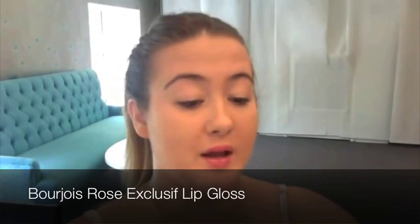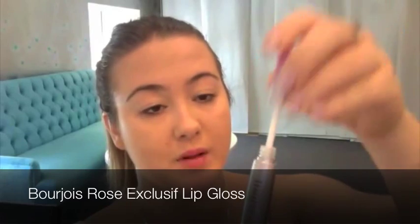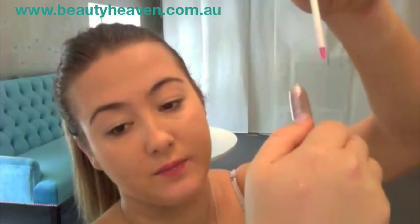So it goes on clear — I'll just show you on the back of my hand. It's so cool, I'm loving this right now. You can see it's transparent and then over time it reacts to the colour of your lips and creates the perfect pink hue for you. I put this on about two minutes ago, just before I started filming, to give you the full effect of the colour — and that is my perfect pink apparently.